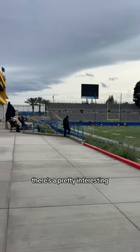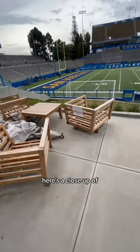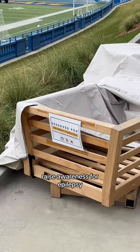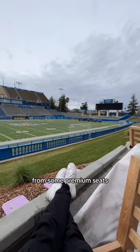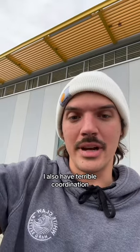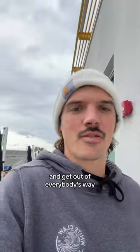There's a pretty interesting seating setup that a lot of the parents are at right now. These ones have actually been reserved to raise awareness for epilepsy. And right here we got a view of the field from some premium seats. They just started letting these kids warm up and they're moving pretty well. I also have terrible coordination, so I'm very easily impressed. Let's take a few more notes and get out of everybody's way.